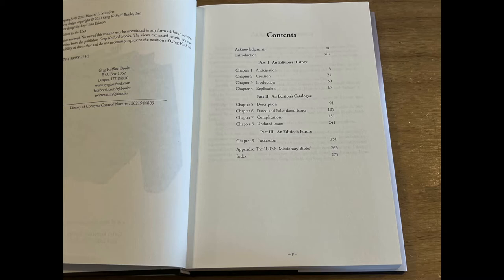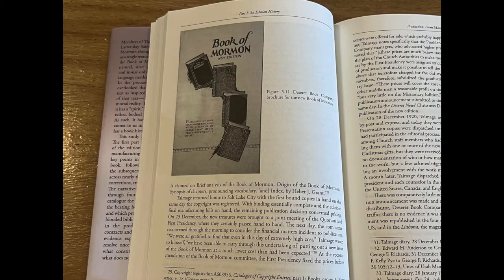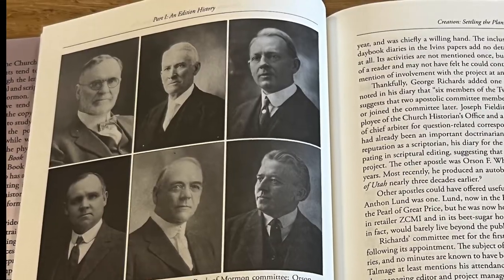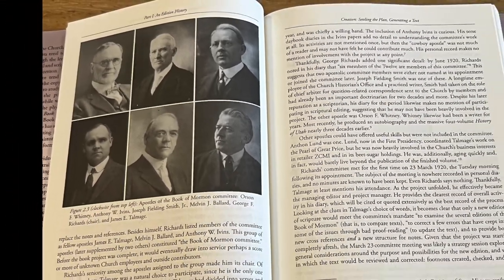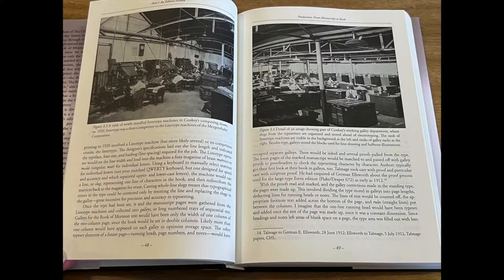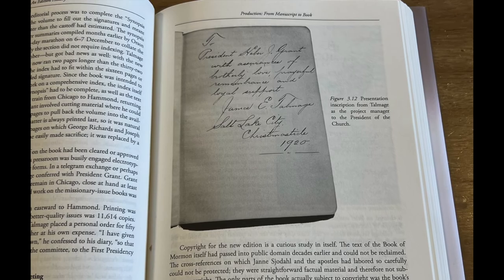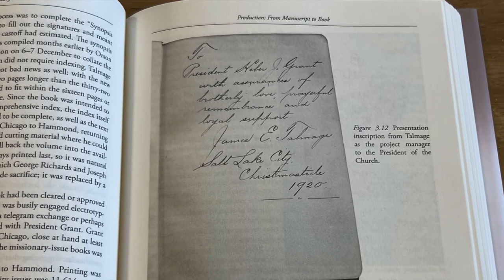In his introduction, Professor Saunders splits his text into three parts. The first section covers all of the historical background of the 1920 edition. There's so much material, and it's a good source to review all of the details of how and why it got printed. It seems that James Talmadge was among a committee to create a uniform printing of the Book of Mormon for both missionary and personal use. It took most of 1920 to proofread and coordinate the printing, so the 1920 edition actually wasn't available until late in that year, almost up until Christmas time.